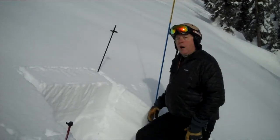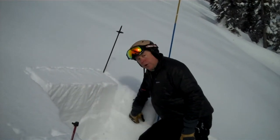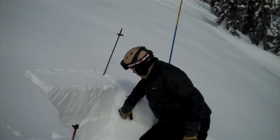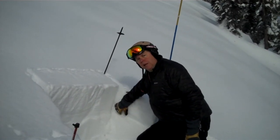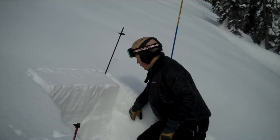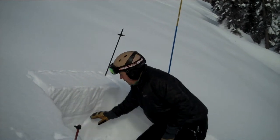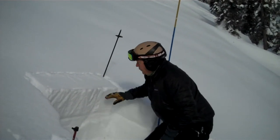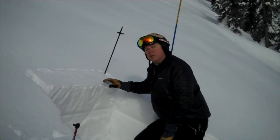What we've been watching is this layer of surface hoar that was fairly well predominant in a large area of our advisory area, and it got blown around so it's been spotty, but we are finding it on some slopes. And there's a fairly stiff crust down here about mid-pack with a pretty decent wind slab — four-finger, one-finger wind slab — that sits on top of that.